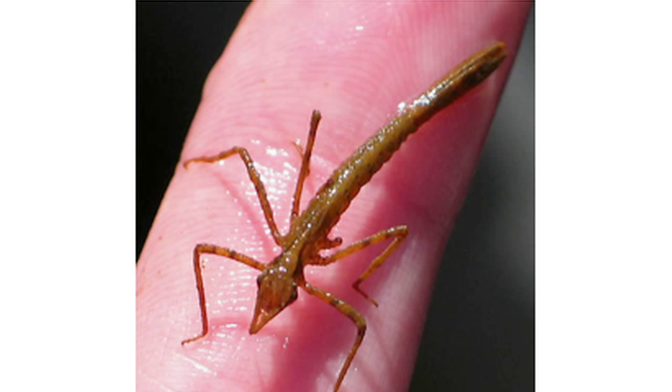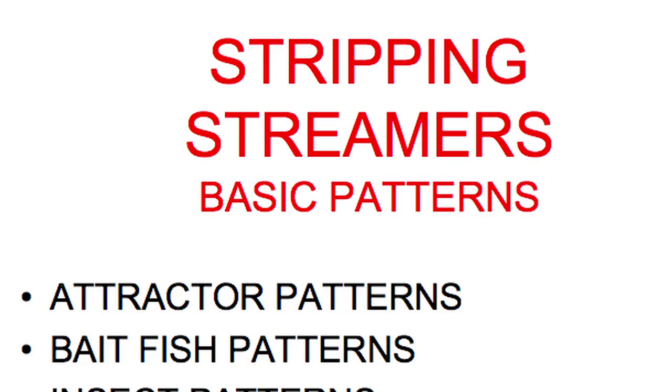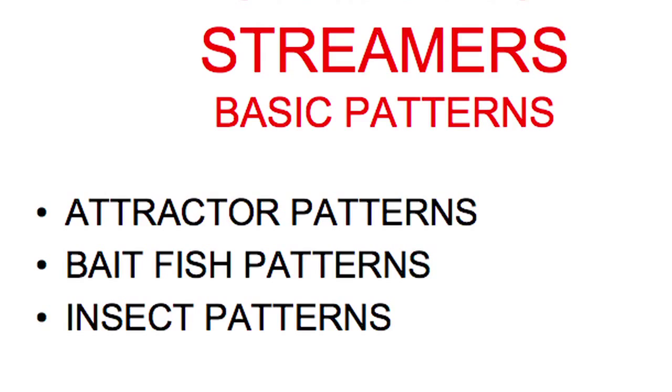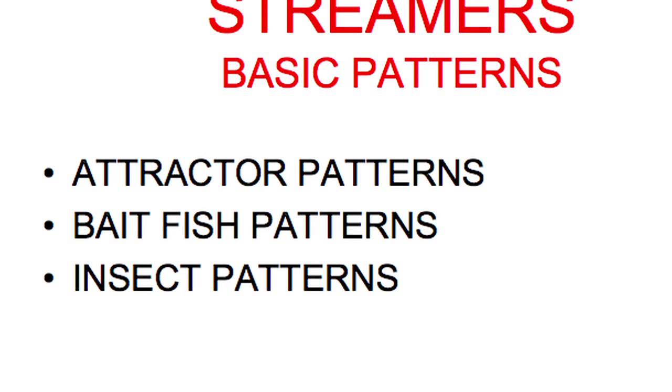For basic patterns, I have three categories. Attractor patterns are a reactionary type of fly that brings the species up to you — if it's moving in the right way, they're going to eat it. Bait fish patterns represent fry patterns. And when I say insect patterns, I'm really talking about a damsel fly. So let's go to attractor patterns.